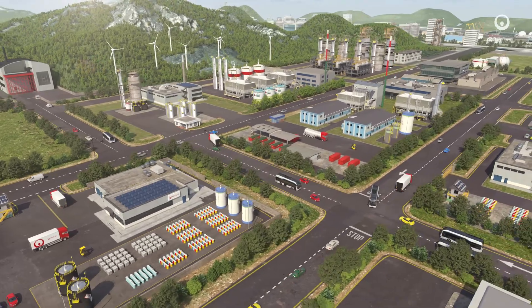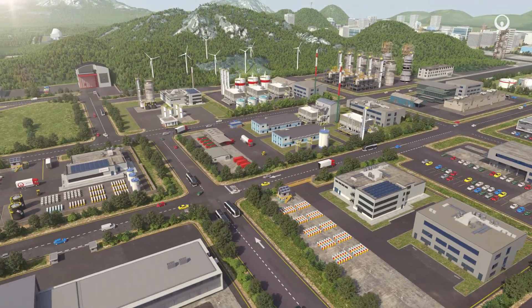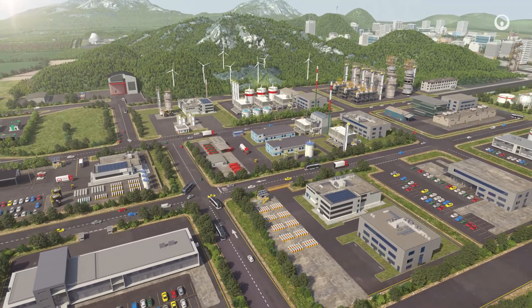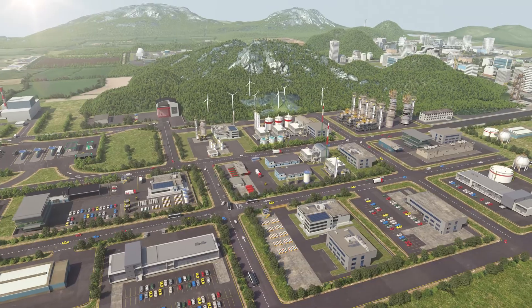Green gases lie right at the intersection of all our activities. The ecological transformation of wastewater and waste into renewable energy helps reduce greenhouse gas emissions and to combat the climate emergency.